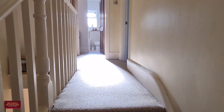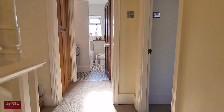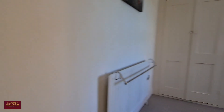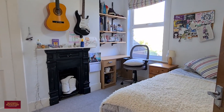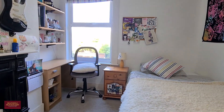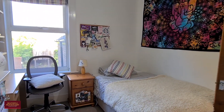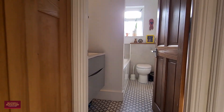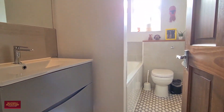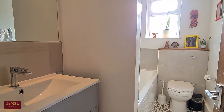We'll skip up onto the landing and we've got two further quite big double bedrooms, again with feature fireplaces. It's a very bright home. Victorian and Edwardian properties often can be quite dark, but this one's got windows in all the right places, coupled with brilliant orientation.